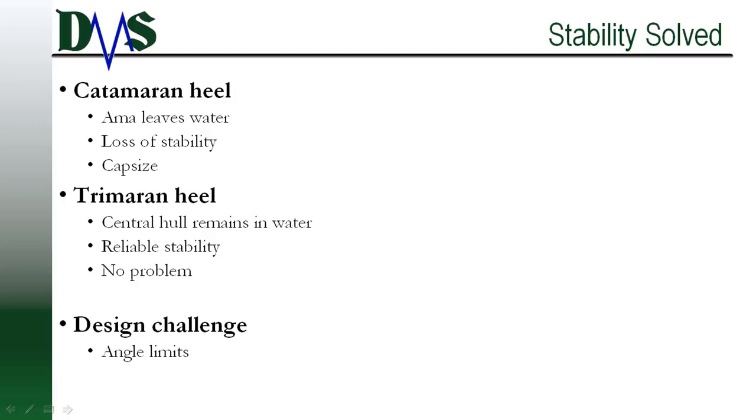One design challenge that both the catamaran and the trimaran share is limited stability angles. By design, neither catamarans nor trimarans will heel over much, and a good naval architect has to account for that as one of his design challenges.